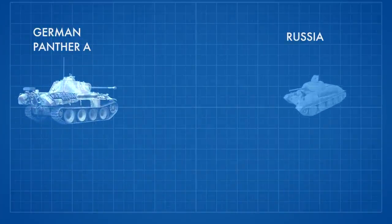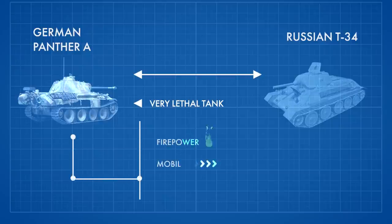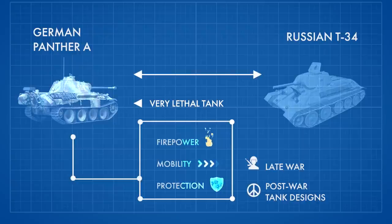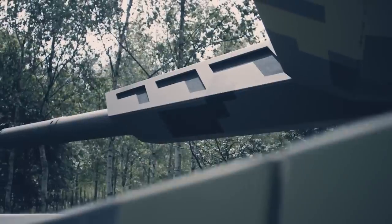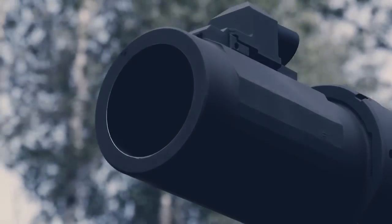Intended as a counter to the Russian T-34, the German Panther proved to be a very lethal tank. The Panther's excellent combination of firepower, mobility, and protection served as a benchmark for other nations' late-war and post-war tank designs, and it is regarded as one of the best tanks of World War II. Today, the Panther name is still keeping up with its famous reputation by making more and more improvements in the shape of the new KF-51 Panther.